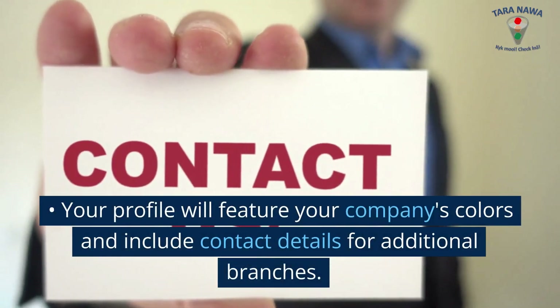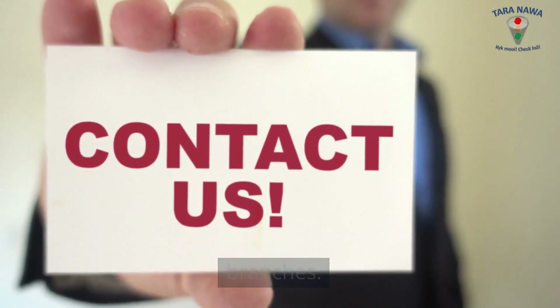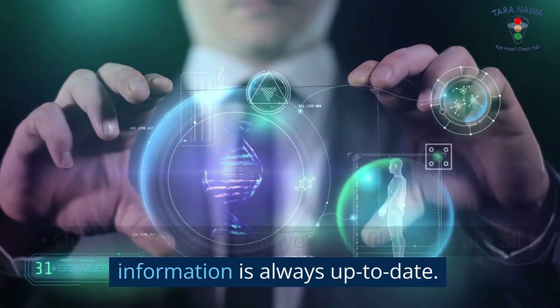Your profile will feature your company's colors and include contact details for additional branches. Our team will maintain your profile to ensure all information is always up to date.